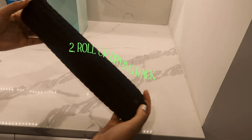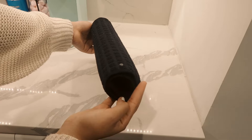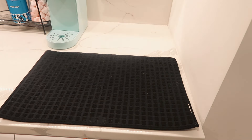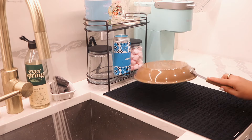Second would have to be this roll-up drying rack. I believe I got this from Amazon or Ikea — I'll be linking all these products down below. This is also great at saving counter space, especially in a studio apartment, because you can just roll it out when you're washing your dishes.